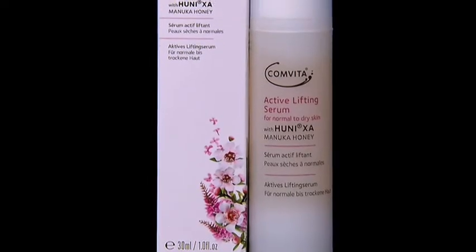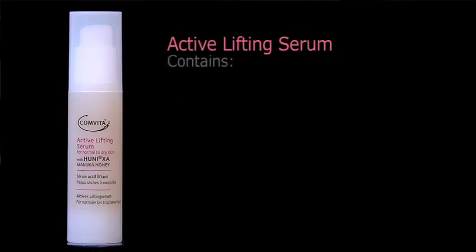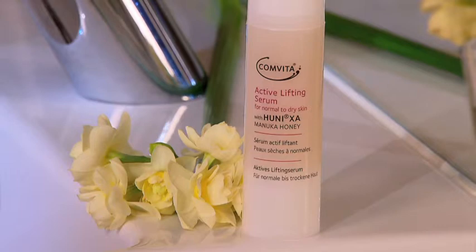The Active Lifting Serum is a powerful serum to visibly tighten and firm your beautiful skin, and it's formulated with red microalgae extract, macadamia oil, myrrh resin, keratin, and marmikou extract. Of course, we have the honey XA ingredient in these products.